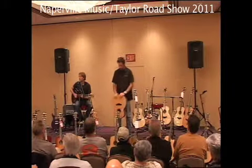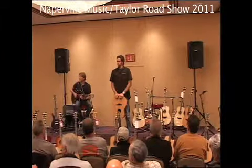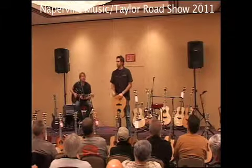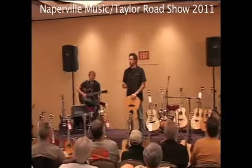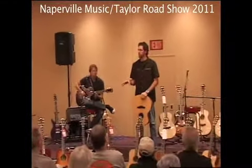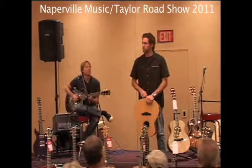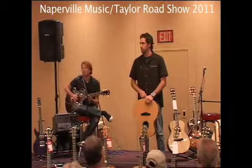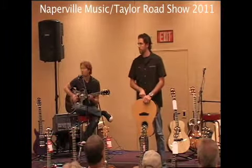Indian rosewood is also less prone to split, so Brazilian, in my book, sounds better. Just to respond to that — Taylor has had all its Brazilian in our possession since 1973, so it's completely proper. And yes, we do have the documentation of where we got it in the stock.